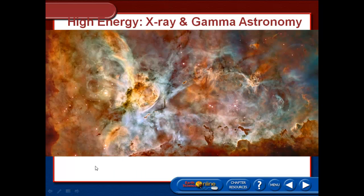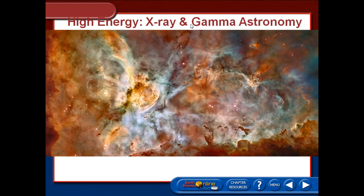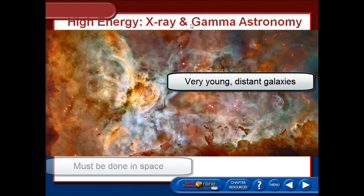And lastly, we've got high energies — X-rays and gamma rays. This is a visible image of the Carina Nebula that the Hubble Space Telescope took, and it looks great — a lot of color, a lot of gas and dust. X-rays and gamma rays are the most energetic and the hottest events that occur in the universe. We can study supernova remnants, and we can study very young, very distant galaxies that are giving off a tremendous amount of energy.